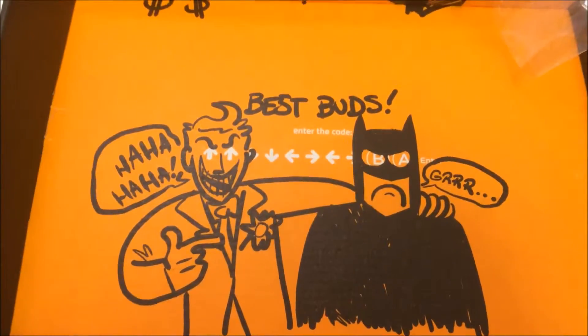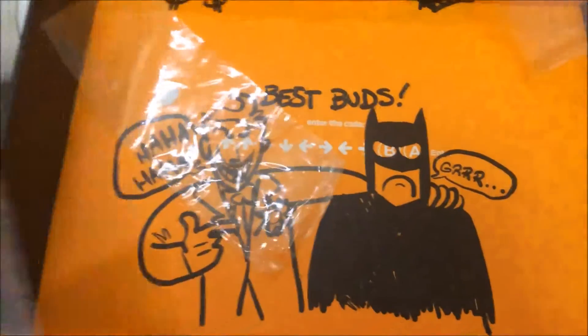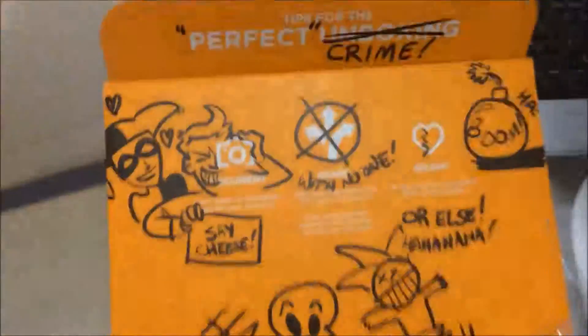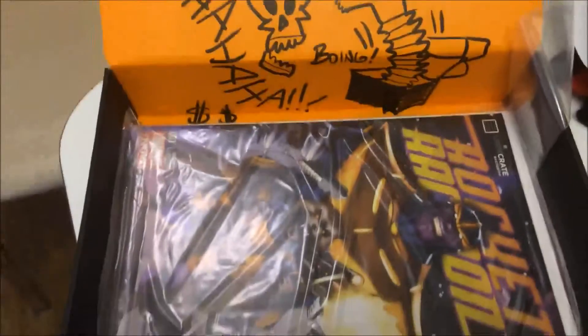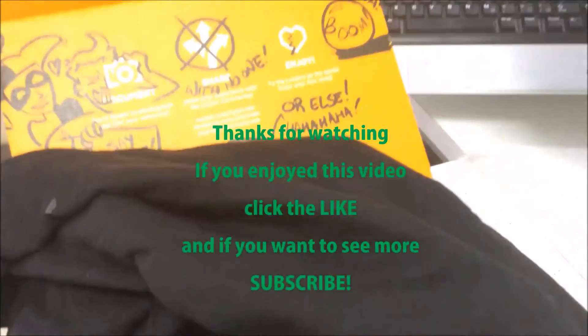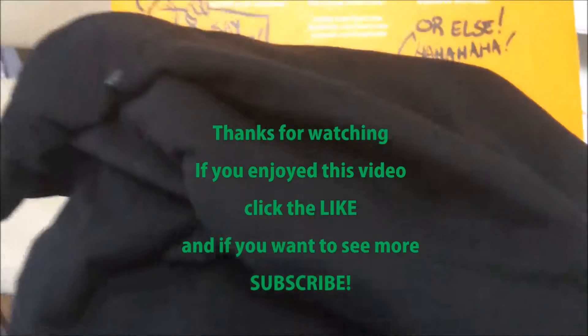And then the bottom of the box has got the Joker and Batman 'Best of Buds' — aww. And that is this month's box! I particularly like that you get the key rings — always good — but the poster, the socks, and the t-shirt. I mean, if nothing else, they're always worth the money. So I hope you liked the video, and I'll see you in the next one. Bye!